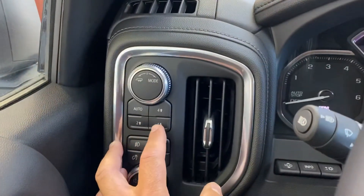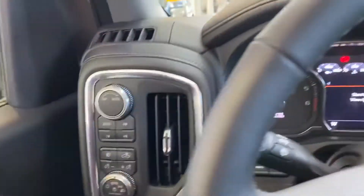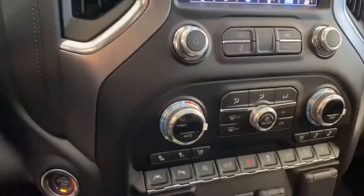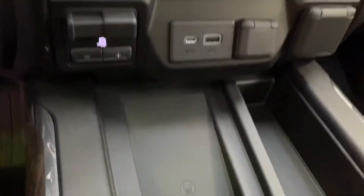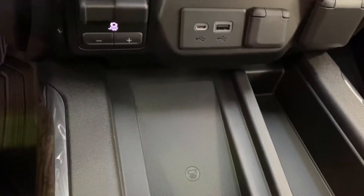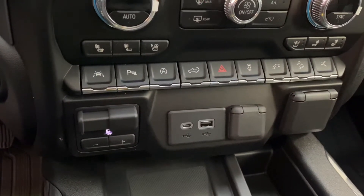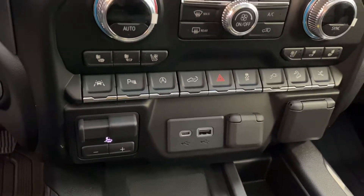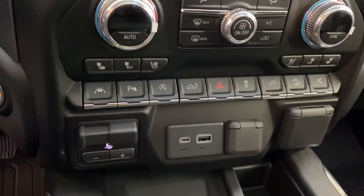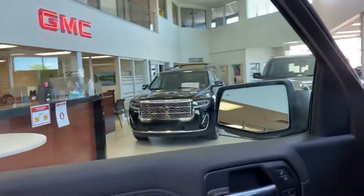It has automatic 4x4 as well, so you don't have to worry about switching between four-wheel drive and two-wheel drive. This unit comes with just about every option you can possibly think of — we've got heated and cooled seats, a wireless charging port for your phone, and just about every up-to-date parking feature. You've got lane departure warning, forward sensors in the back, and a safety alert seat — so if you get too close to something, the seat will actually vibrate and let you know.